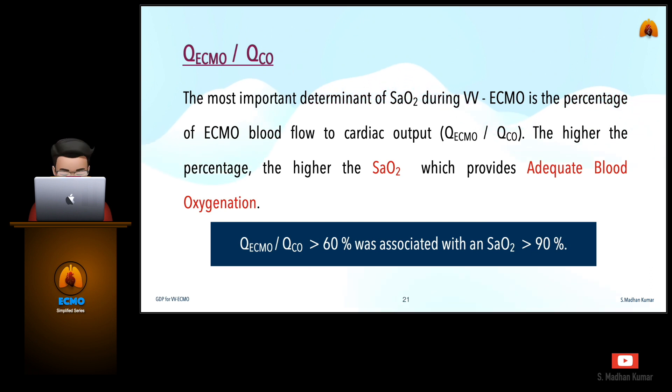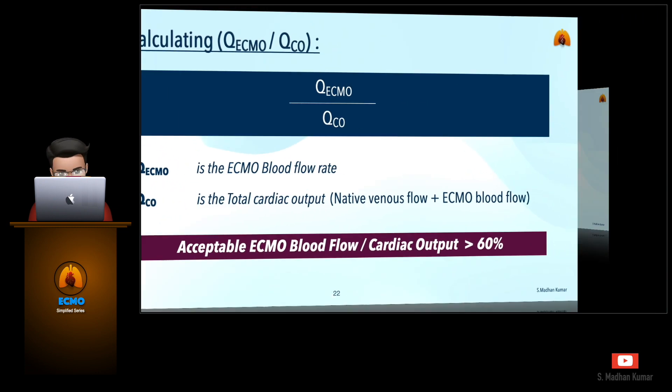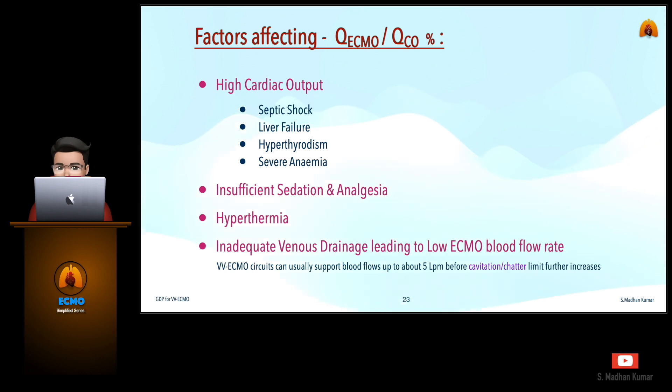The most important determinant of saturation during VV ECMO is the percentage of ECMO blood flow to cardiac output, otherwise known as QECMO/QCO. The higher the percentage, the higher the saturation, which can provide adequate blood oxygenation to the patient. If QECMO/QCO is greater than 60%, the saturation will be greater than 90%. The factors that can affect QECMO/QCO are high cardiac output due to septic shock, liver failure, hypothyroidism or severe anemia, insufficient sedation and analgesia, hypothermia, and inadequate venous drainage leading to low ECMO blood flow rate.